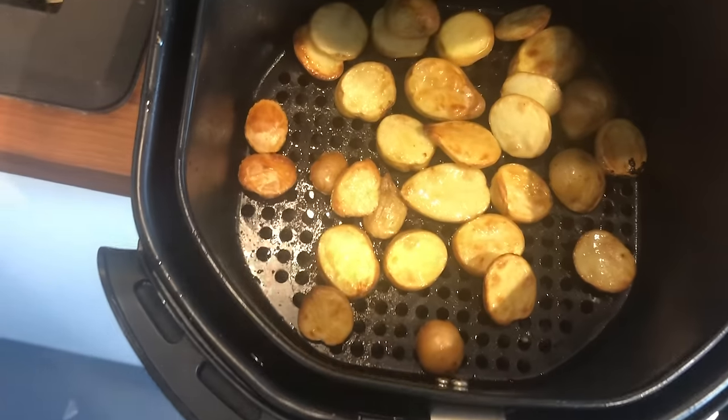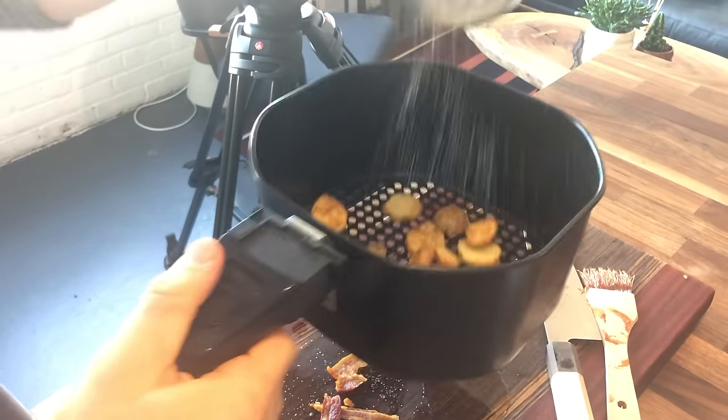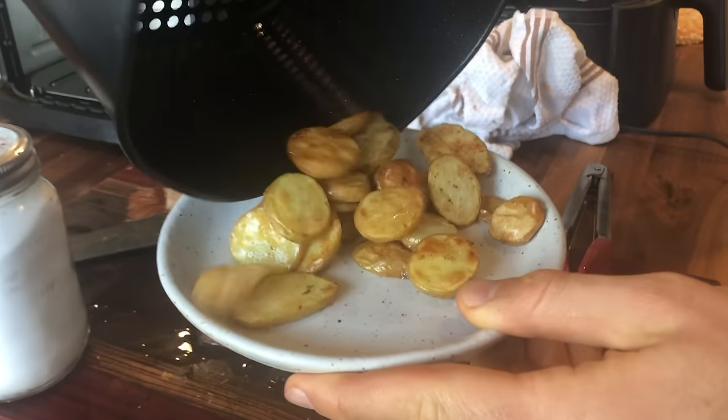After 10 more minutes, all the potatoes needed was just a little salt. They're good — they're like roasted potatoes. You could go a little longer to get them a little crispier, but they're really good roasted potatoes. A nice little two-for-one right there: roasted bacon potatoes with your crispy bacon.